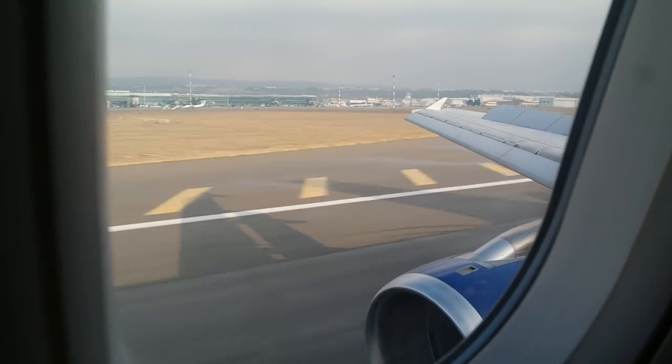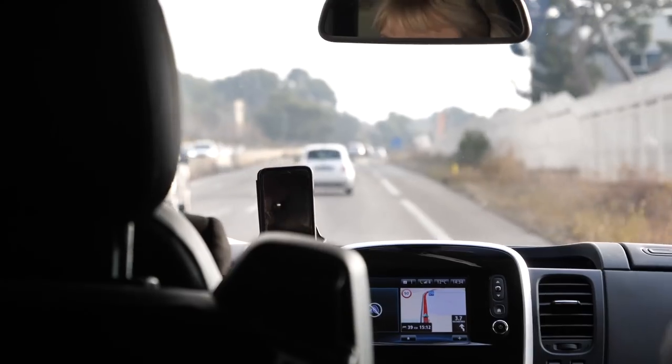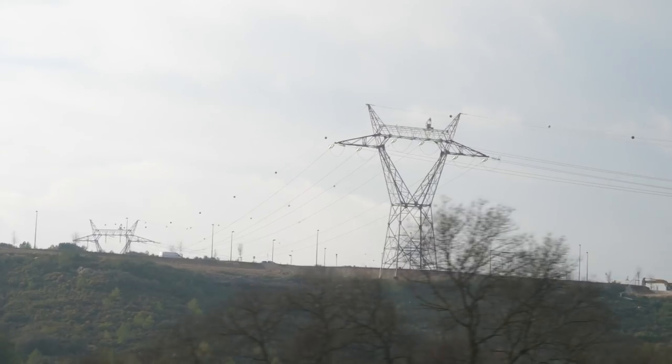Ladies and gentlemen, welcome to March Bay, where the local time is just approaching 5:02 in the afternoon. Let me be honest — usually during press launches, manufacturers put us up in pretty epic hotels. However, for this one, Alpine have gone beyond the usual measure. Welcome to Villa Lacoste.